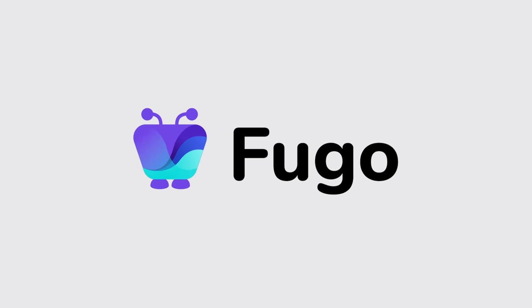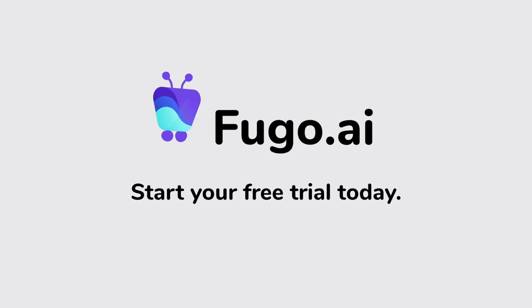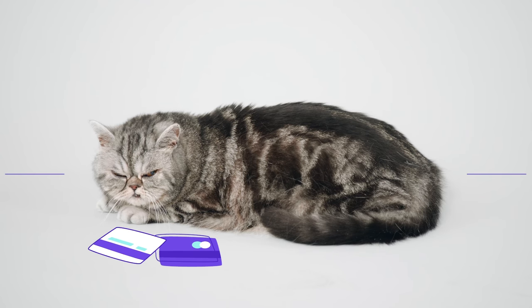Fugo. Smart digital signage. Start your free trial at fugo.ai and see how you can make your digital signage work without all the work. We also don't require any credit card details. You're welcome.